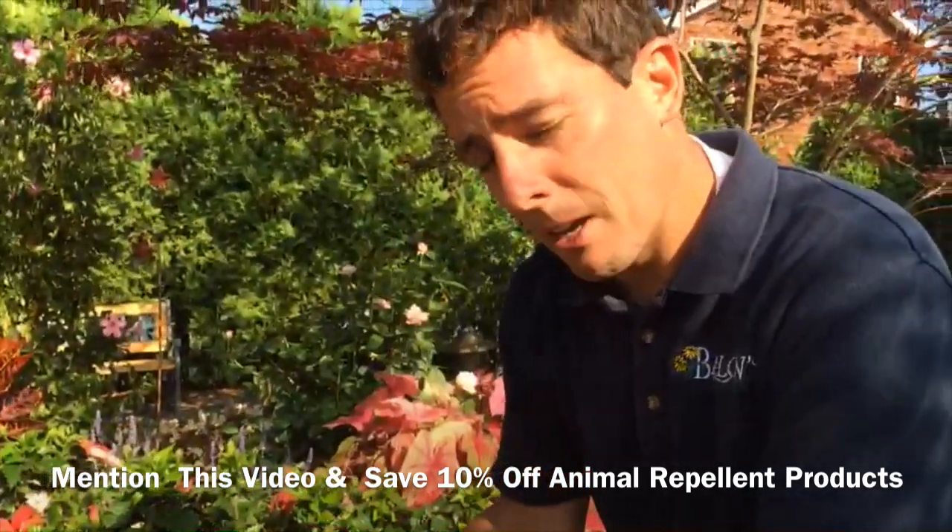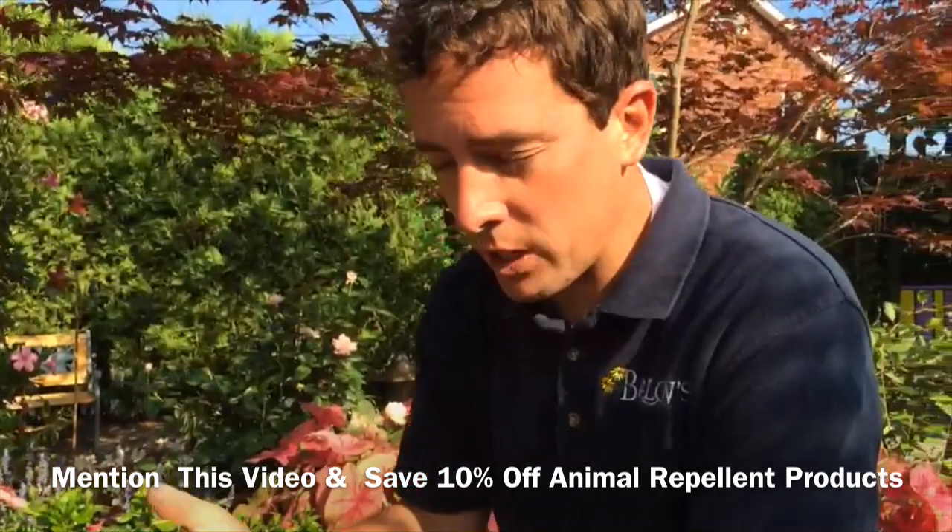If you've watched this video, make sure you tell the cashier when you buy these products and you'll get 10% off. Thanks for watching Barlow's TV and have a great day.